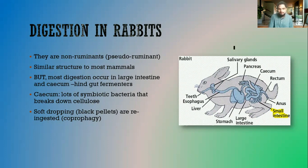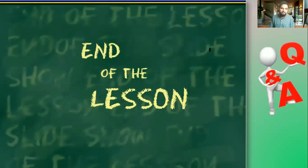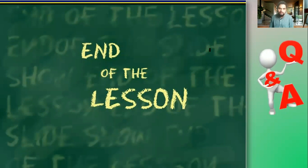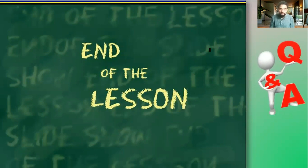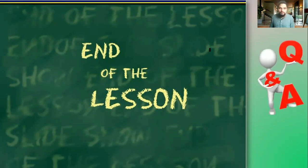That explains how digestion in rabbits occurs, and that brings us to the end of this lesson. In this lesson we looked at digestion in ruminants and non-ruminants. We looked at ruminants, using the cow as an example — remember ruminants have four-chambered stomachs. We looked at digestion in poultry — remember food enters into the crop, passes to the proventriculus, then the gizzard. We looked at digestion in pigs, which is very similar to humans, and digestion in rabbits, which is also similar to pigs and humans except most digestion happens at the last part of the digestive system.